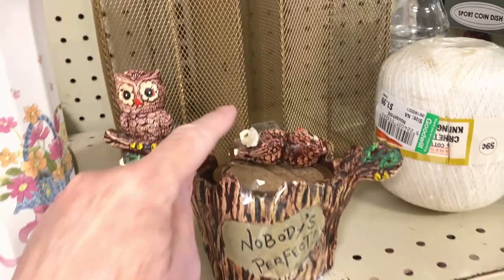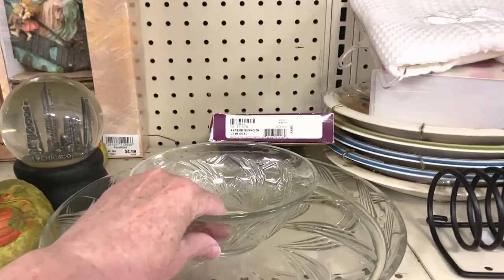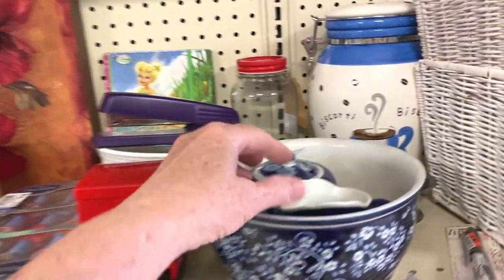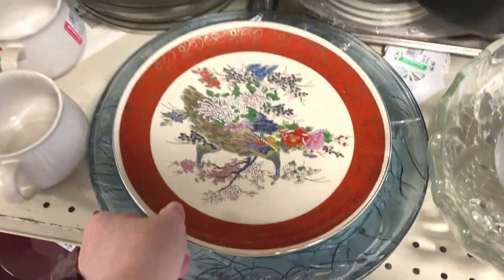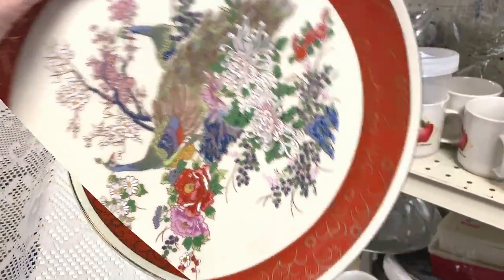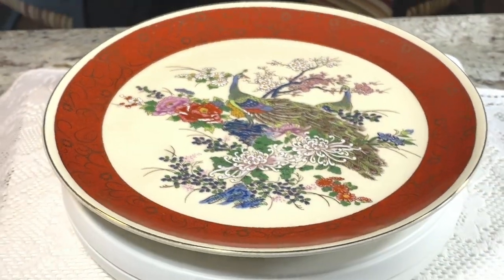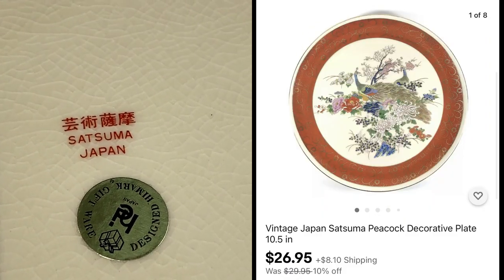The coaster set is broken. The chip and dip bowl is attached. Mark said I need to check out this plate. That's beautiful — Satsuma Japan. We did buy this vintage Japan Satsuma Peacock Decorative Plate — absolutely gorgeous. Listed it for $29.95 plus shipping, and paid only $2.99.